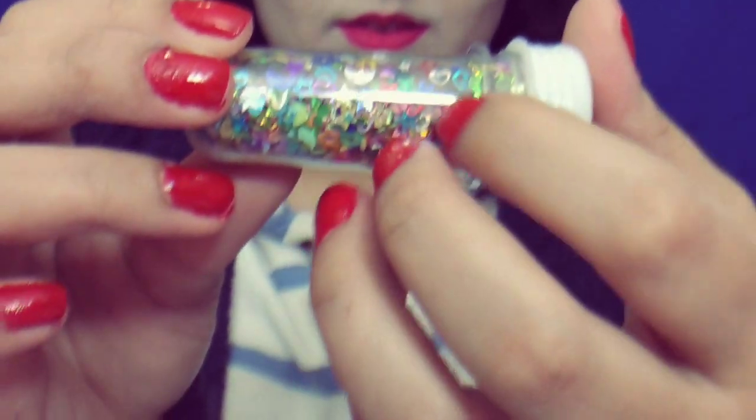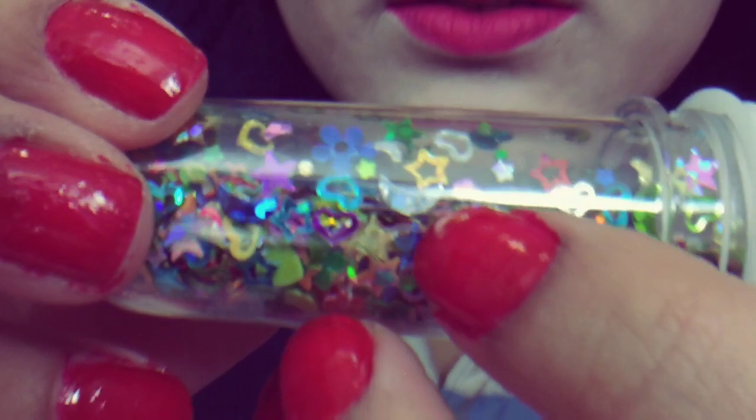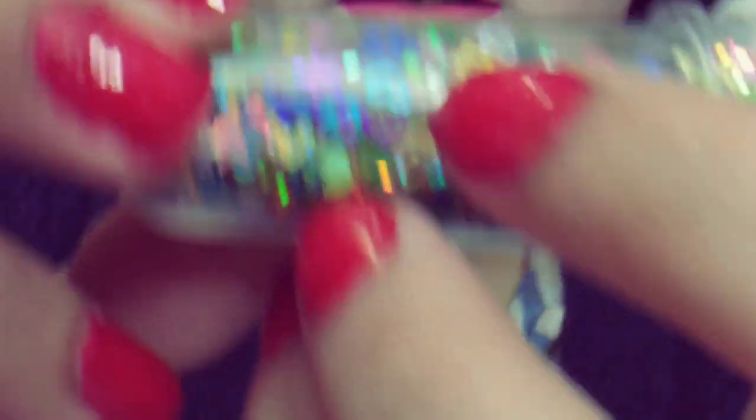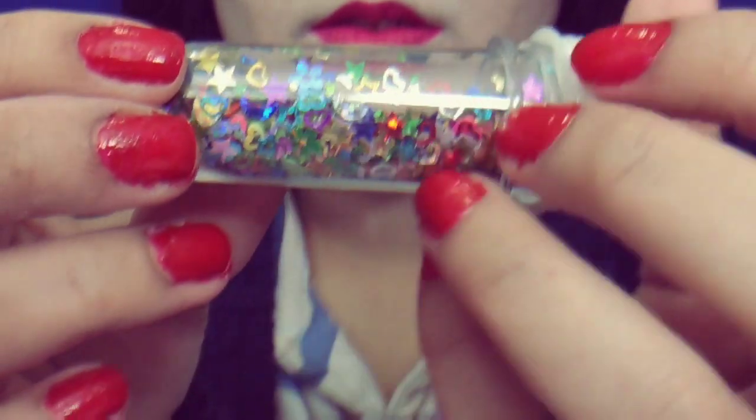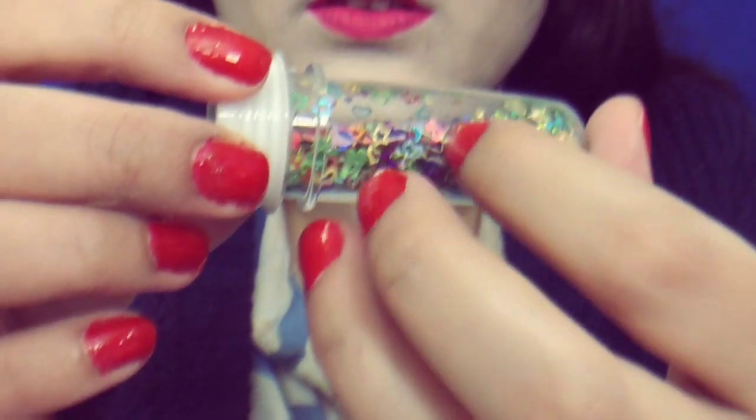And then I got these cute sparkles and stars and moons. You can use it for crafting and stuff like that. Really cute stuff.